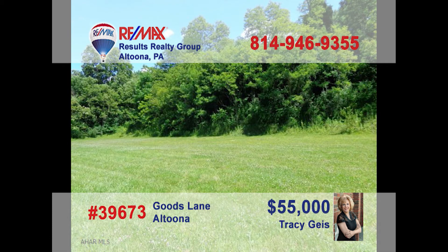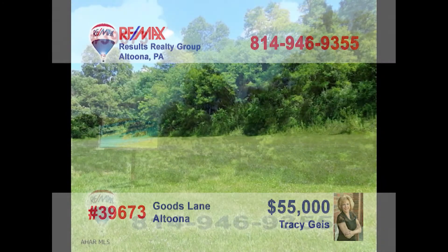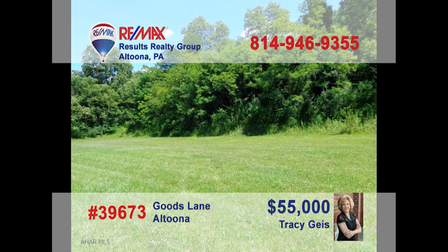Attention entrepreneurs! Are you looking for a new location to expand your current business, or even the place for a new start? Tracy Geis presents the prime real estate location you've been waiting for. Take advantage of the busy Logan Valley Mall traffic flow with this 600 by 150 lot just down the street. This commercial parcel is ready for your construction project. Contact Tracy right away to get all the details.